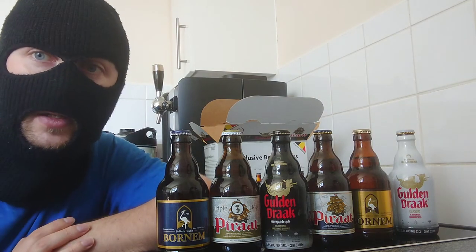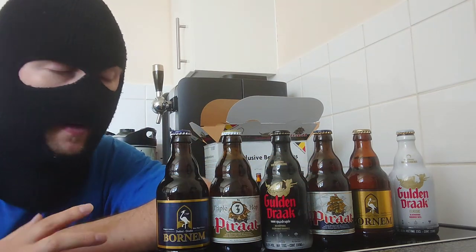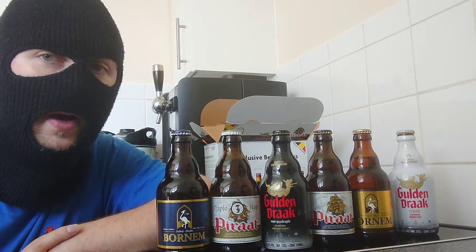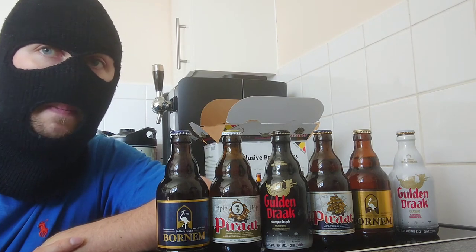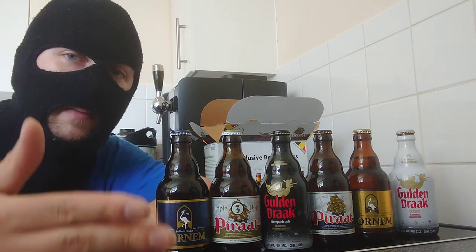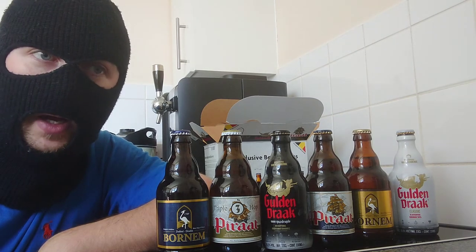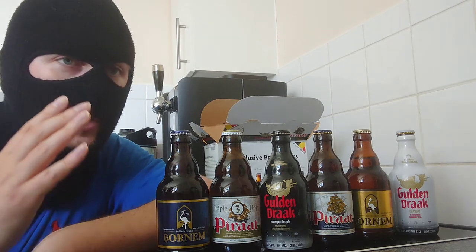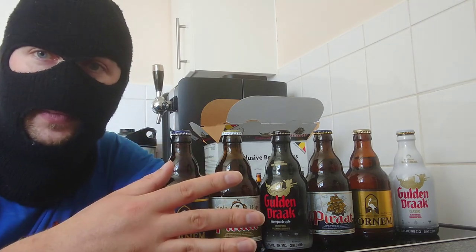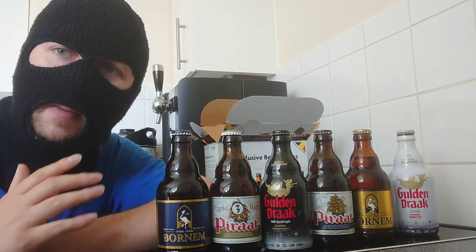They're outstanding beers and fantastic value for money. If you like Belgian ales and haven't had any of these before, go and buy yourself some — they're out now. If you can't find them, it's usually down the middle aisle of Lidl where they sell all the random things you don't need. You'll find these down the middle aisle.